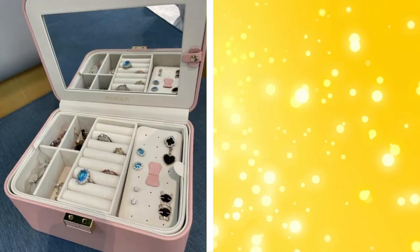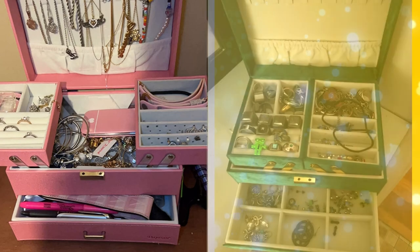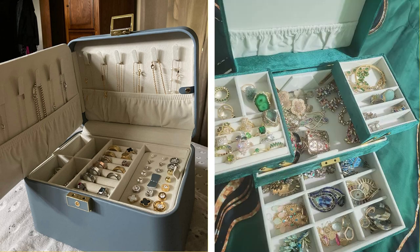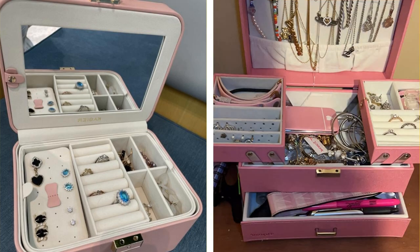5. Jewelry organizers. Keep your jewelry untangled and easy to find with dedicated jewelry organizers. There are many options, from wall-mounted holders for necklaces and bracelets to tiered stands for rings and earrings. Jewelry boxes with divided compartments are also great for storing different types of jewelry.